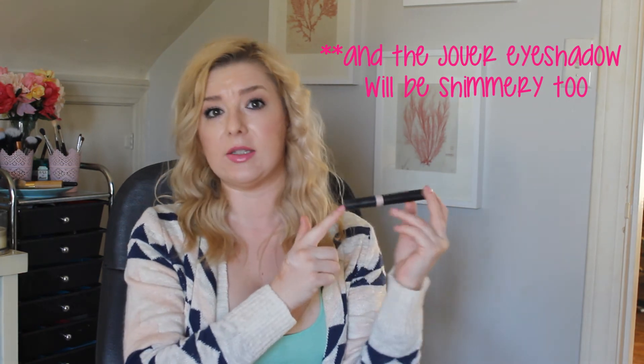ELF Radiance Enhancer — this has been a favorite highlight for years. It has a pink sheen to it, so I just go ahead and put it right there and blend it out with my fingers. None of these are super shimmery; the most shimmery one is going to be the ELF Radiance Enhancer. I barely use that one anymore, but I still had to mention it because it is a favorite.